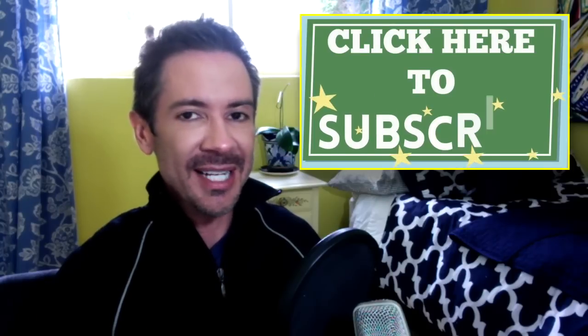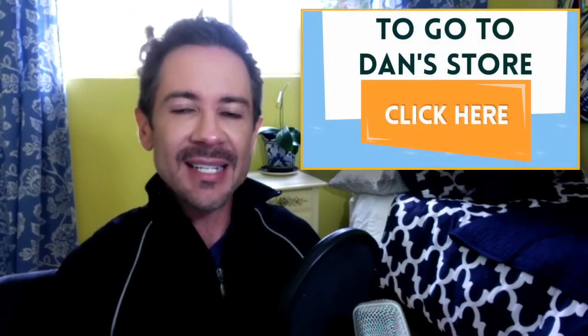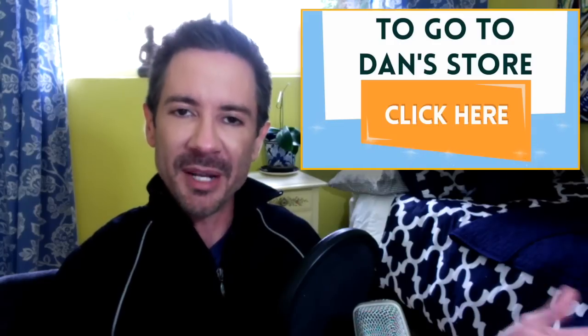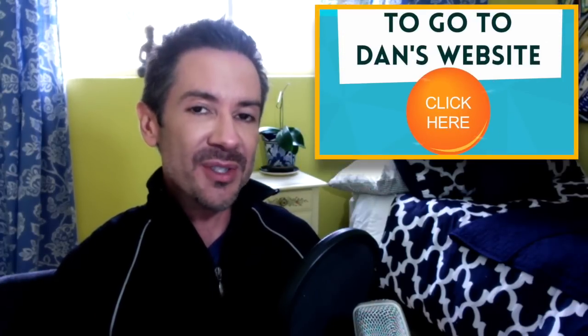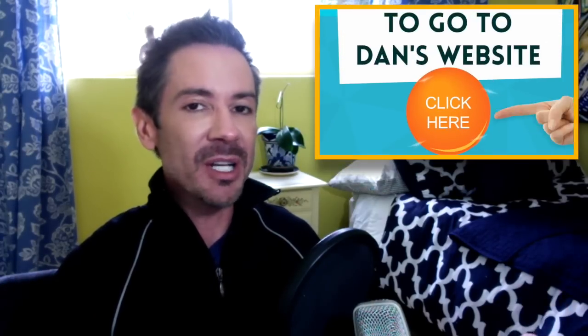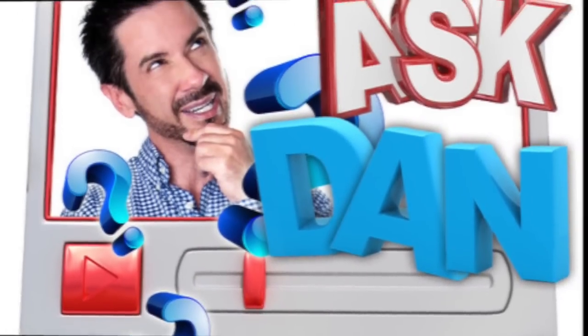Make sure to subscribe to this channel if you haven't already, so you'll be notified when these videos come out. Stop by the store at store.danoconnortraining.com for all of our latest videos, webinars, and upcoming events. Remember to like, share, and comment on this video. And if you have a question and you send it in as a video question, I will give you a video response right away in our Ask Dan section.